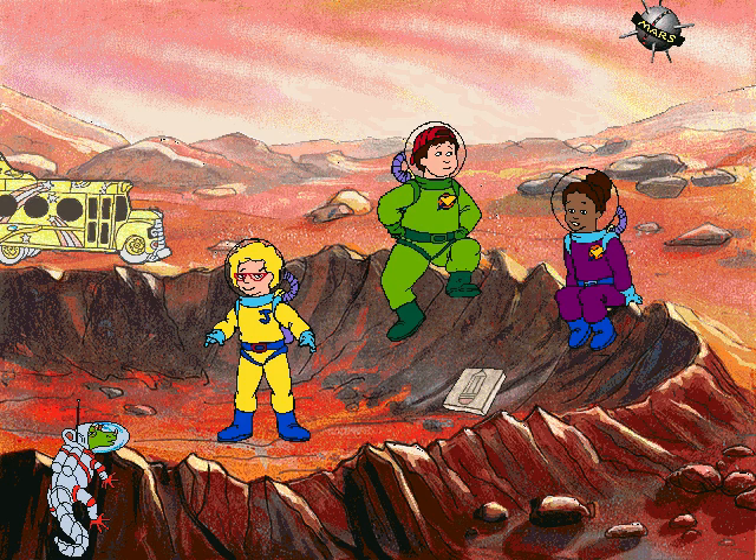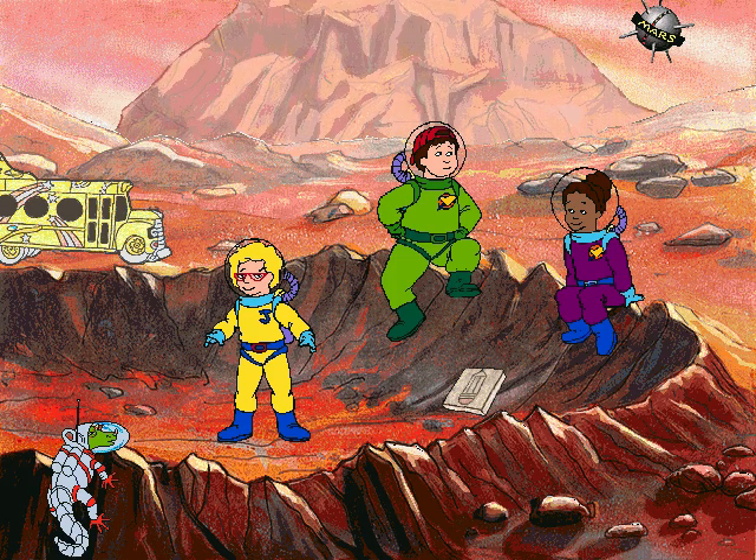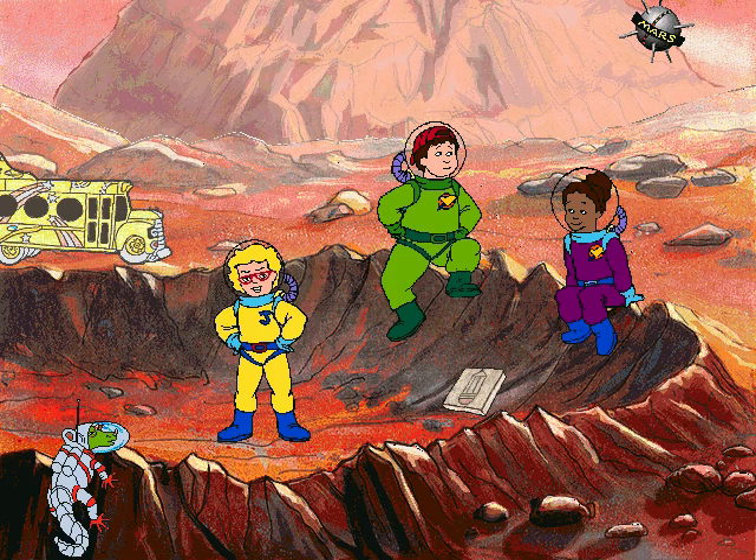You know, Mars is supposed to have a volcano that's three times as high as Mount Everest, and as big around its base as the whole state of Missouri. That's on the other side of the planet.